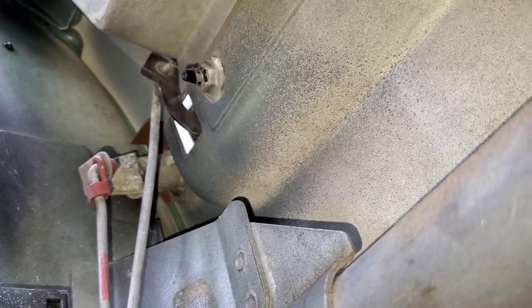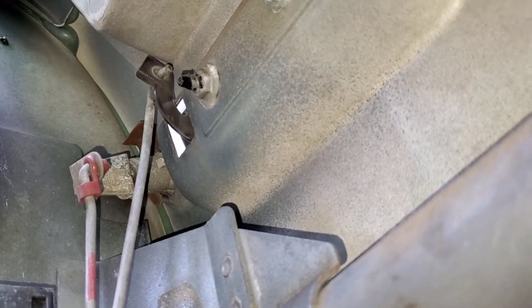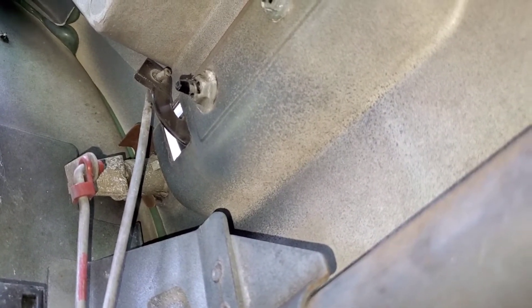Tie wrap that sucker right there. All right guys, let's see if we can attach this rod to this handle right here. As you can see it moves up and down as I move the handle.